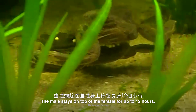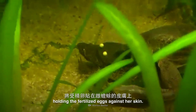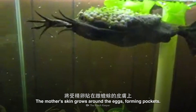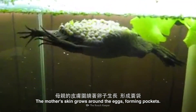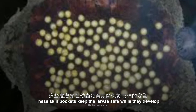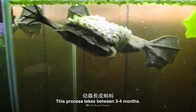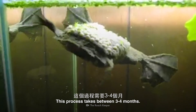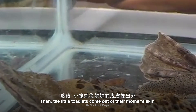The male stays on top of the female for up to 12 hours, holding the fertilized eggs against her skin. The mother's skin grows around the eggs, forming pockets. These skin pockets keep the larvae safe while they develop. The larvae grow into tadpoles. This process takes between three to four months. Then the little toadlets come out of their mother's skin.